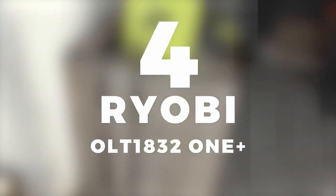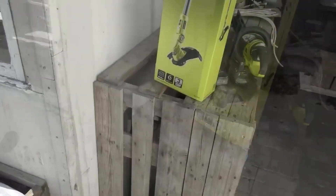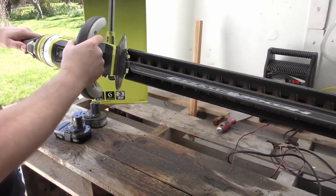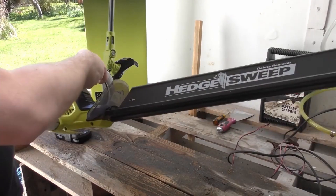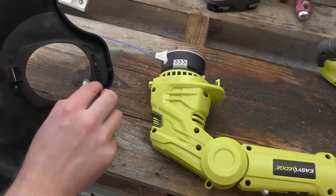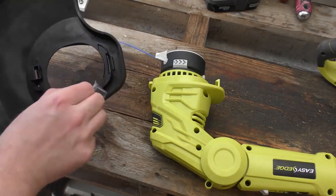In fourth place, we selected the RYOBI OLT1832 ONE-PLUS Cordless Grass Trimmer. It is well known to everyone in the world of gardening that the reputation of the ONE-PLUS range from RYOBI is well-established. They are well-defined and reliable devices, and the OLT1832 model is no exception to the rule.